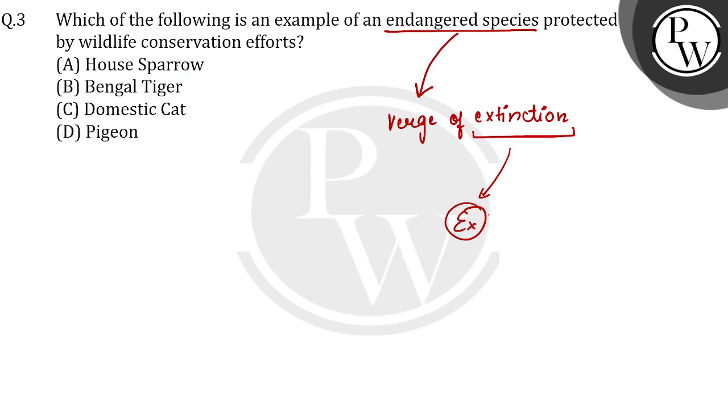Let's see. The first option is house sparrow — this is not endangered. Next is Bengal tiger. Bengal tiger is an endangered species because its species count has been reduced. So our correct option will be Bengal tiger.